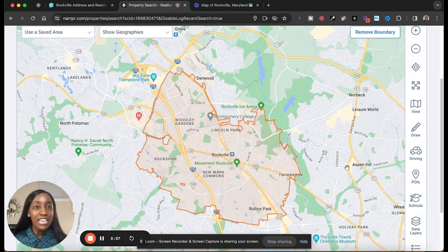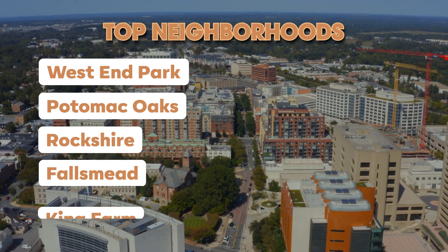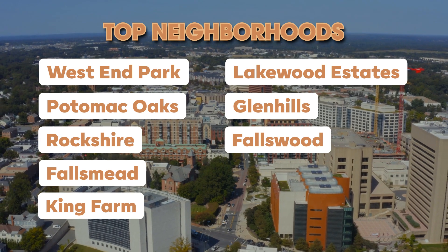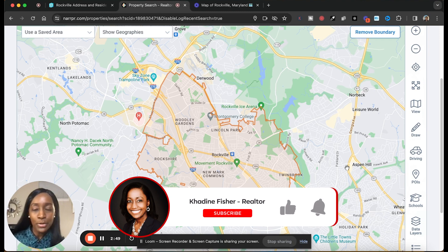Thank you so much for staying with me to this point. Here are some of the top and best neighborhoods in Rockville to move to: West End Park, Potomac Oaks, Rockshire, Falls Mead, King Farm, Lakewood Estates, Glen Hills, Falls Wood, Saddlebrook, and Falls Bend. Those are just some of the top neighborhoods in Rockville — there are others that are also really good, but those are some of the best.